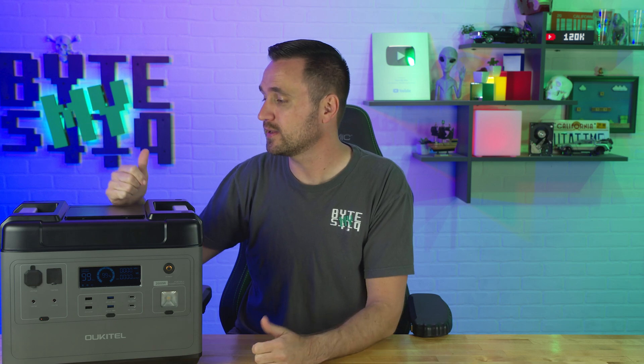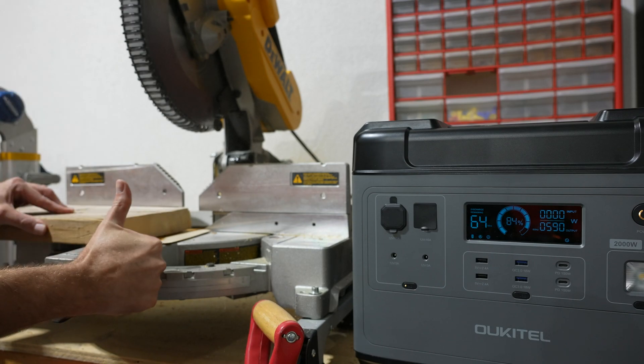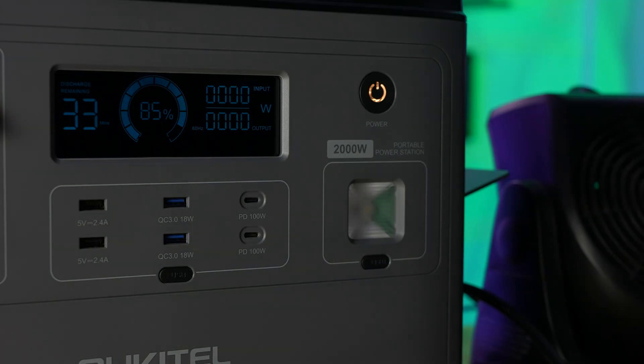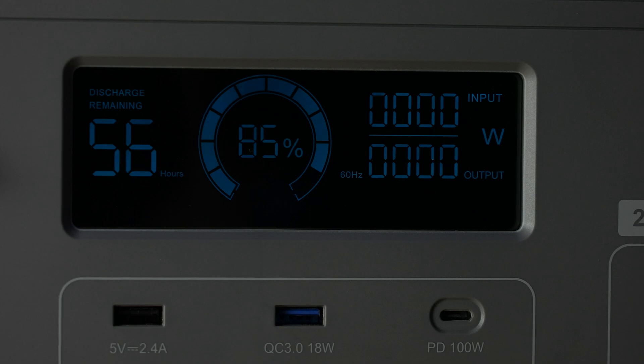Onto the inverter: this is a 2,000 watt capable inverter that can handle surge power up to 4,000 watts. In my testing, I was able to run it at 2,100 to 2,200 watts for one to three minutes before it shut down into automatic overload protection, which is always good to see. It gave me a little bit more than what I paid for, but still shut down.